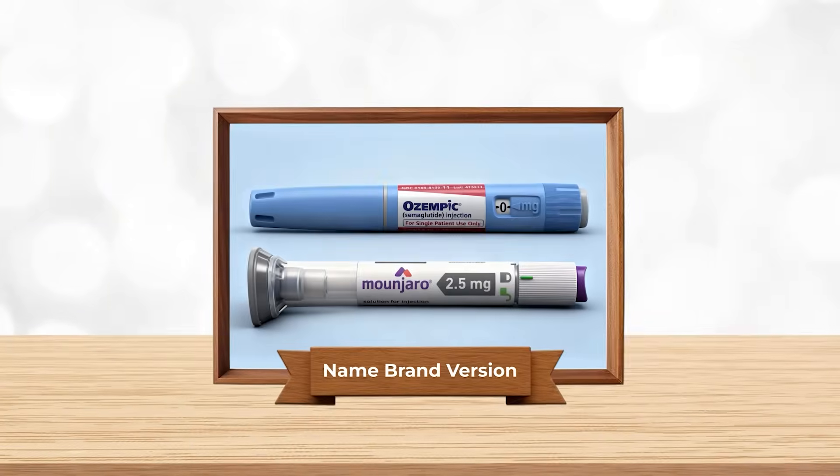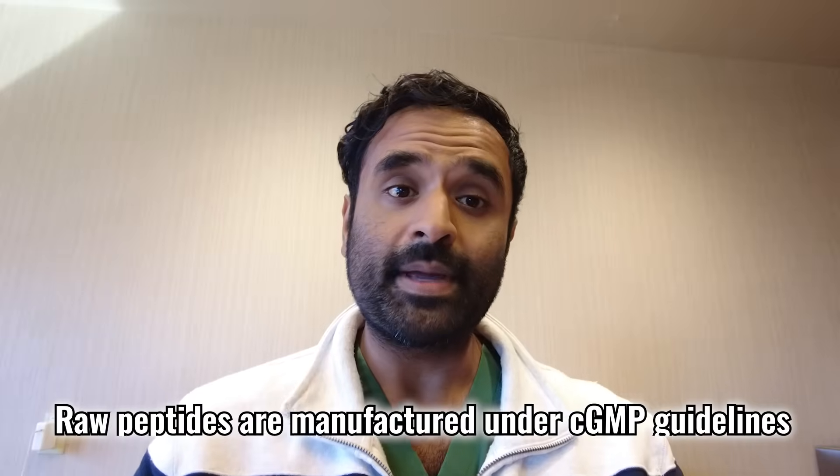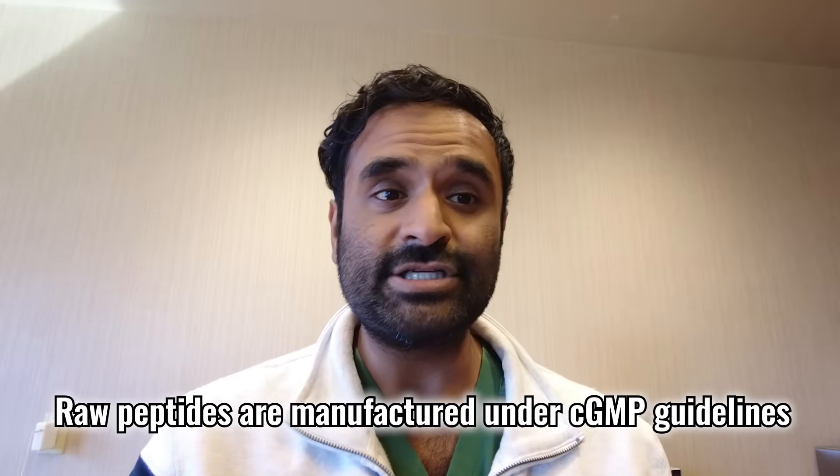Now that we've gone over the key terms, let's go over the three different sources. I'm going to use Ozempic as an example, but this applies to all GLP-1s that have these three sources as options — whether FDA-approved, compounded, or gray market. Brand name Ozempic is manufactured by Novo Nordisk. The API, semaglutide, is produced under Novo Nordisk's strict control, primarily in Denmark and U.S.-based facilities. Raw peptides are manufactured under CGMP guidelines and are tightly regulated.